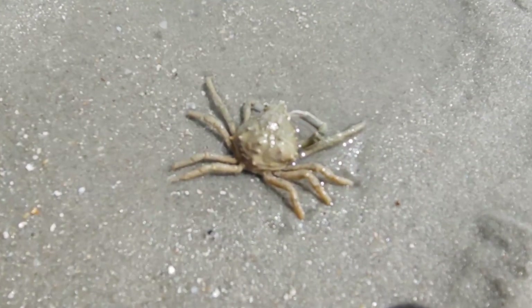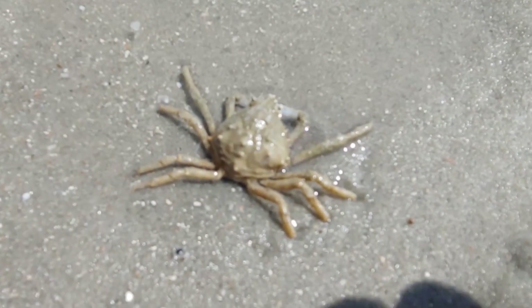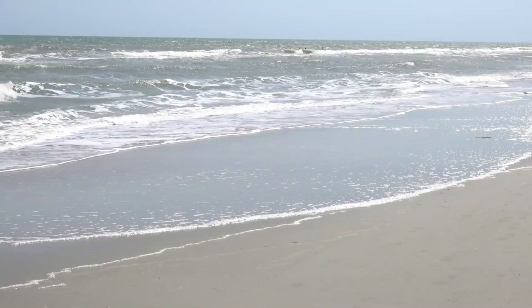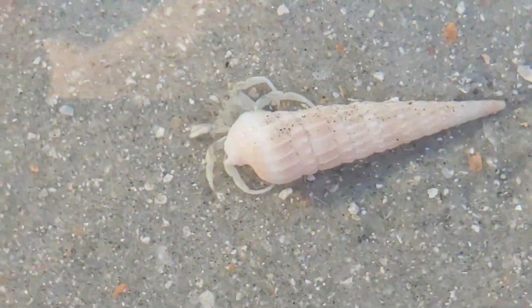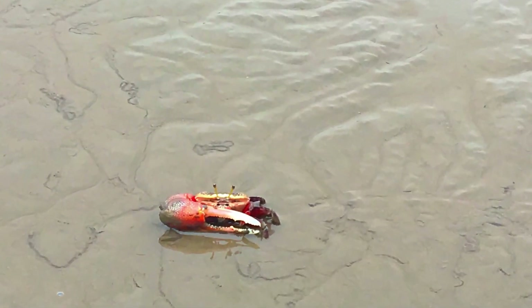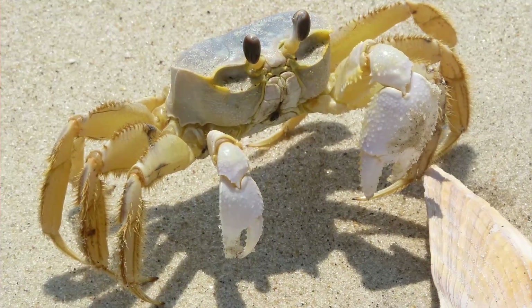There are several crab species that you're likely to find either living or dead in the swash zone of the beachfront, including the familiar blue crab, hermit crabs, fiddler crabs, and even higher on the beach, ghost crabs.